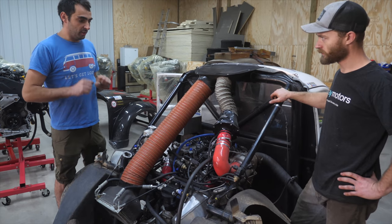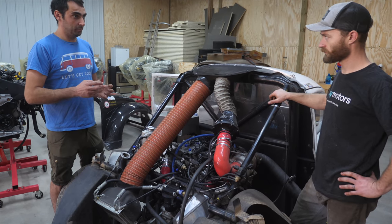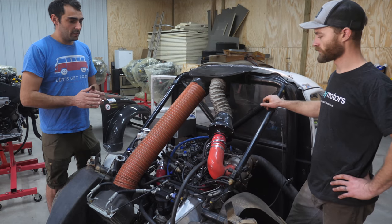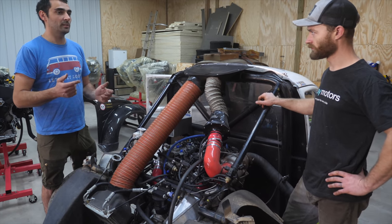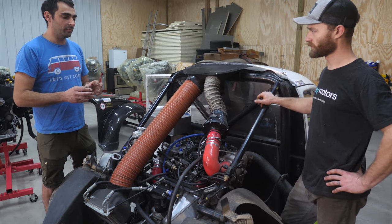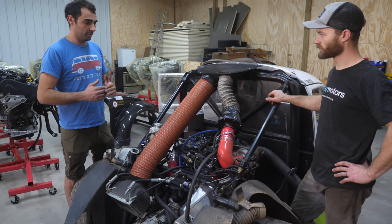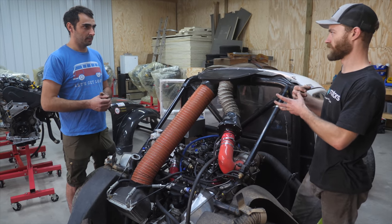The exhaust blows into the high pressure turbo first — the small one — and it quickly spools. It makes the initial boost right away because exhaust hits that small turbo first. We have that turbo speed sensor, so we know when it hits its maximum RPM — for example 170,000 RPM — and then it opens the wastegate. We have a program that monitors turbo speed and pressure. Once the first turbo hits its target, it opens the flow for the low pressure turbo.